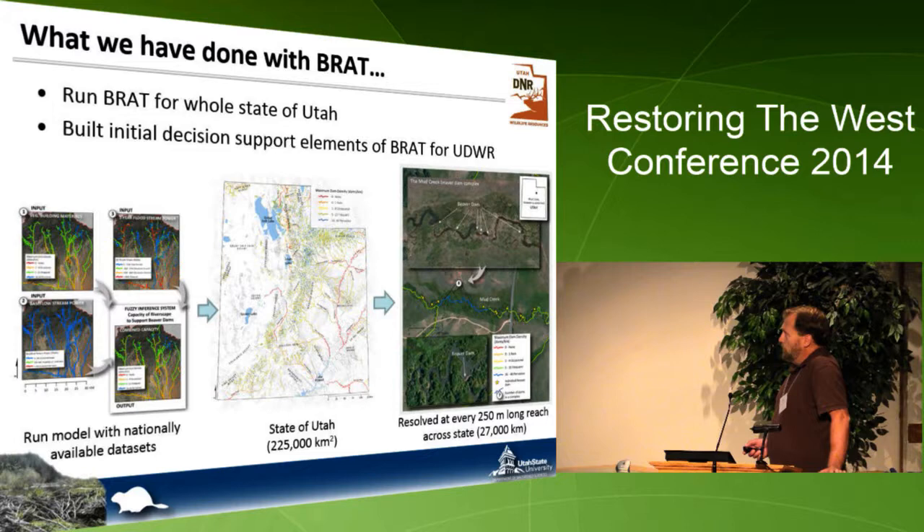We've run the BRAT model for the whole state of Utah with funding from the Division of Natural Resources, using nationally available input data, resolving at 250-meter segments. All the line work is available as KMZ or shapefiles from the website. This is overlaid in Google Earth and shows results from our validation, demonstrating the details of our output.